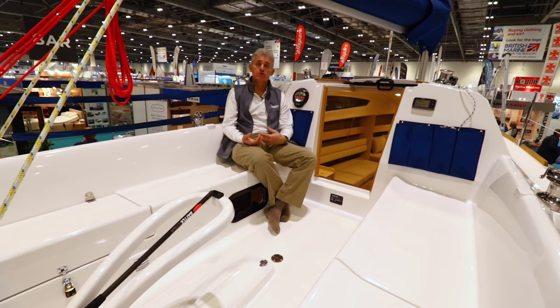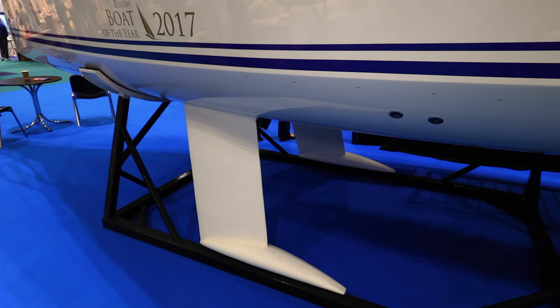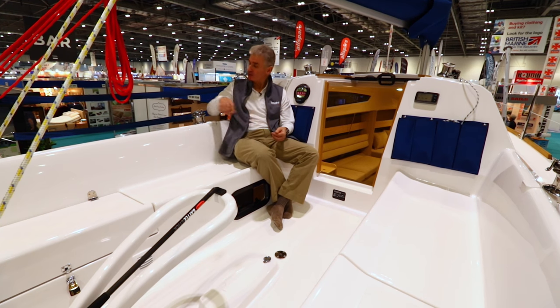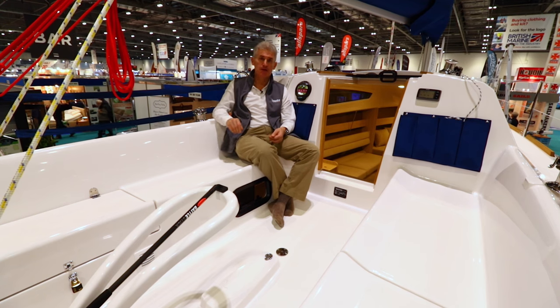The boat comes with four different keel options, which means you can really tailor the boat to the kind of sailing that you want to do. There's a large cockpit with space for four people on each side, and equipment includes self-tailing sheet winches and an adjustable backstay.